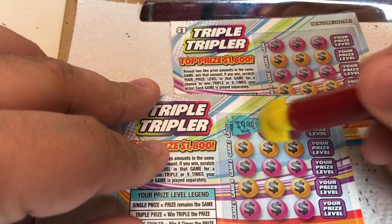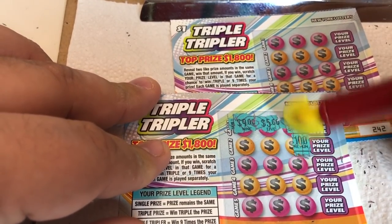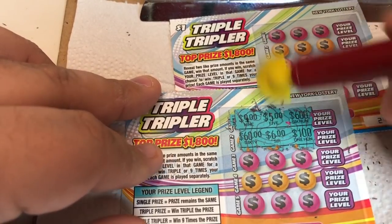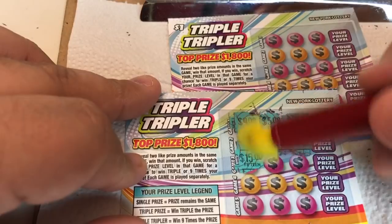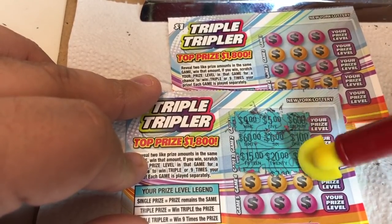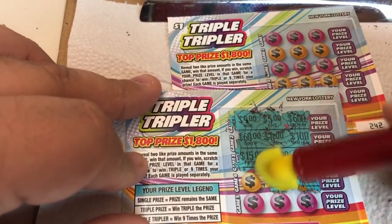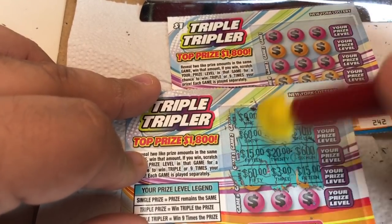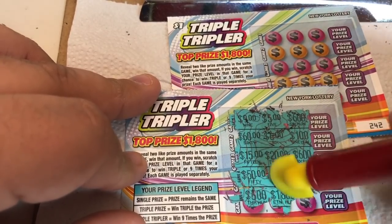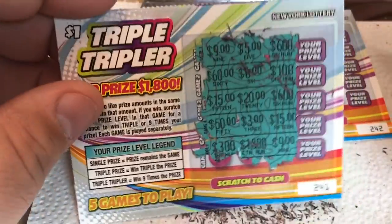A niner, five, and a six hundred. One hundred, a six, and a sixty — a lot of sixes. Fifteen, a twenty, and a six hundred. There's a fifteen, a three, and a fifty. There's a three hundred, an eighteen hundred, and nine. No win on that ticket.